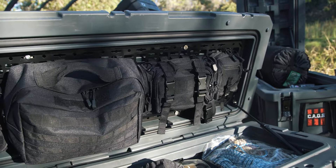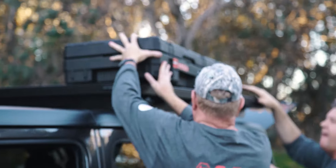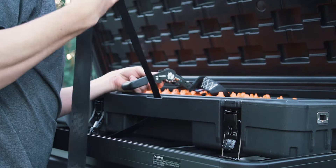Our 83 and 128 litre cases are perfect for the roof rack. They are designed to be strapped down, but you can still open the lid without undoing the straps. How good is that?